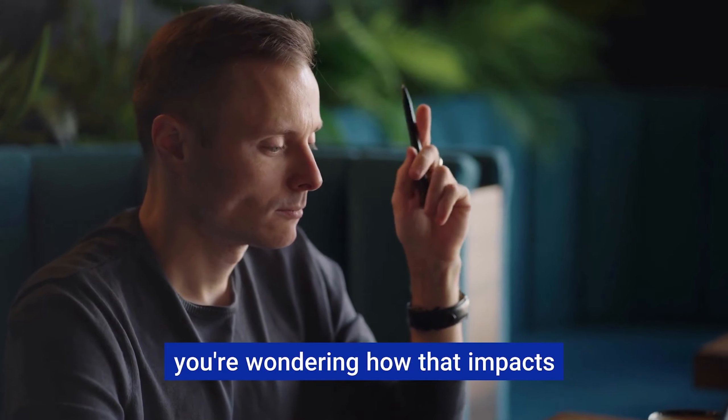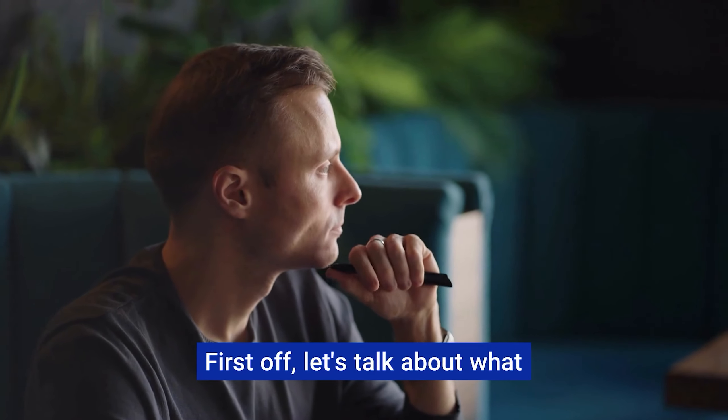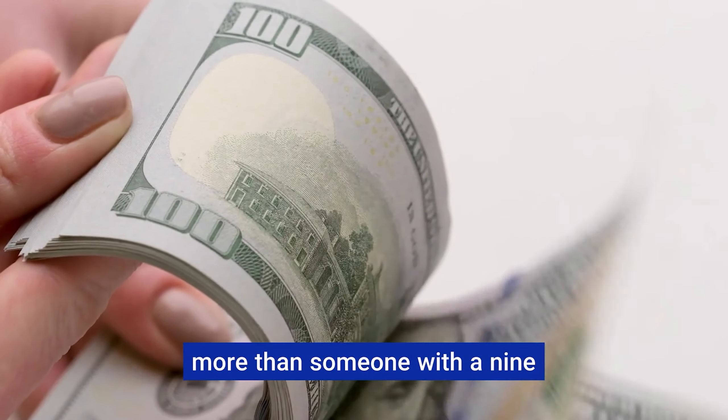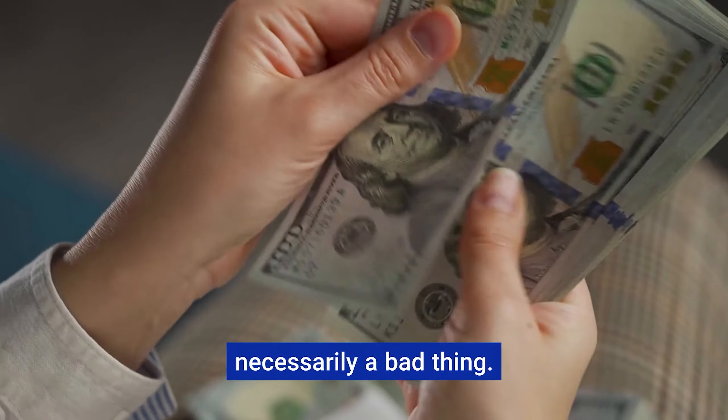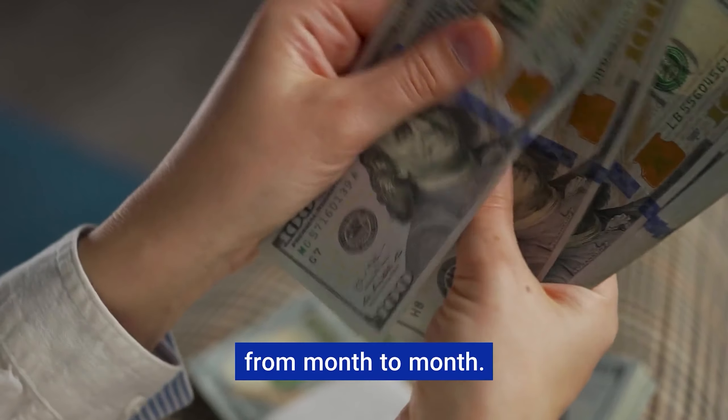You're self-employed and wondering how that impacts your journey to buying a home. First off, let's talk about what makes you unique. Your income probably fluctuates more than someone with a 9-to-5 job, but that's not necessarily a bad thing. It's all about showing you have a stable income, even if it varies from month to month.